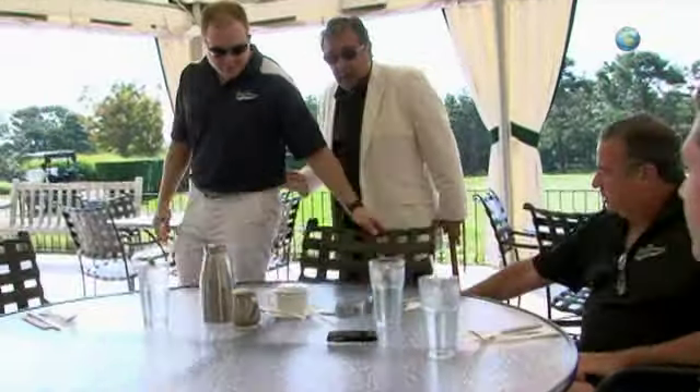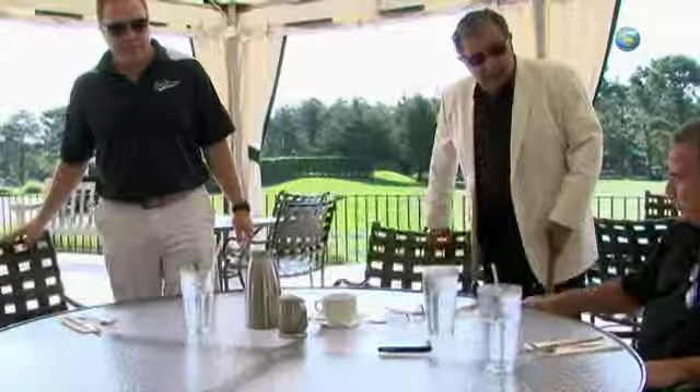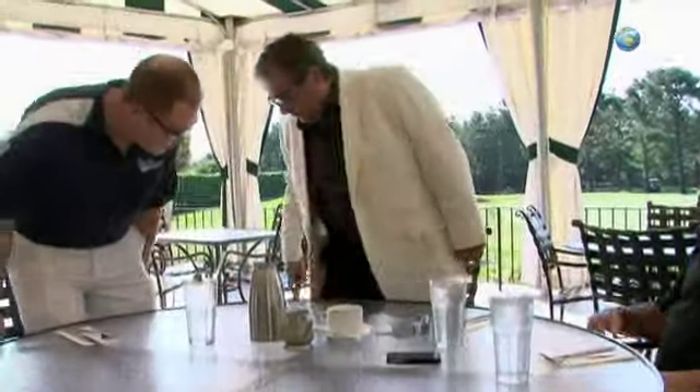I had to talk to you about this bat. Vinny's bringing me a bat that he got from his uncle, and he wanted to see if it had any value, so he was bringing it to me.